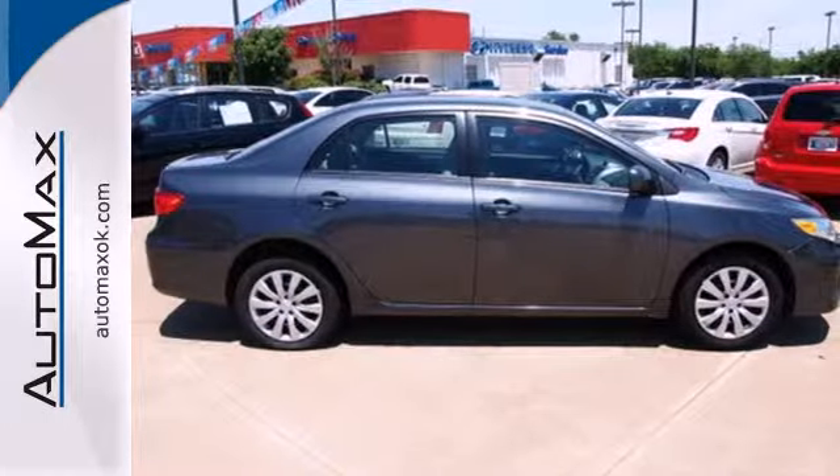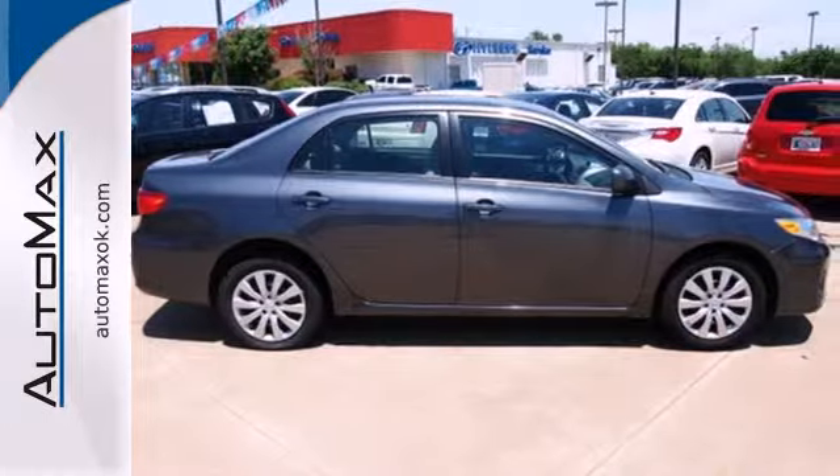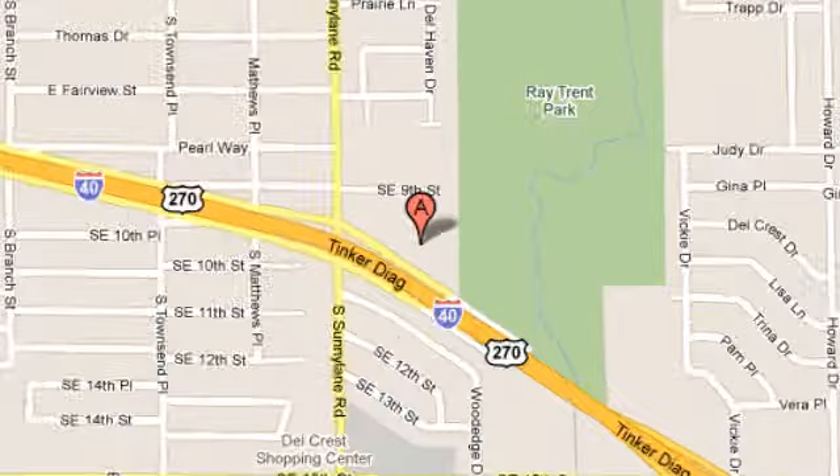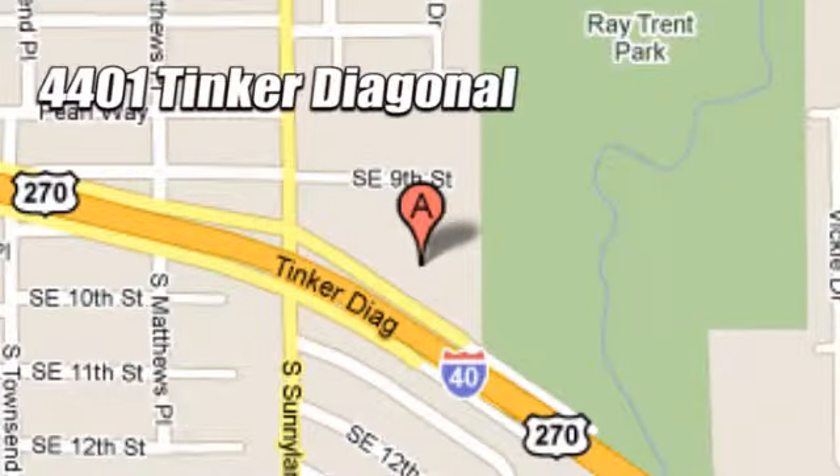A fantastic choice for you and your lifestyle. See it for yourself today. We work hard to serve our customers and to cultivate long-lasting relationships. Visit AutoMax Hyundai Dell City today at 4401 Tinker Diagonal in Dell City, Oklahoma.